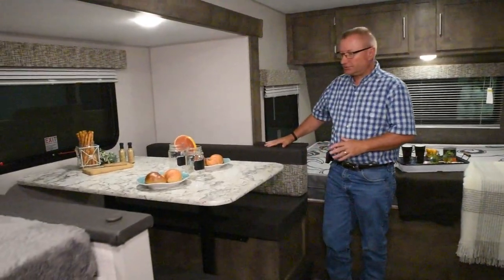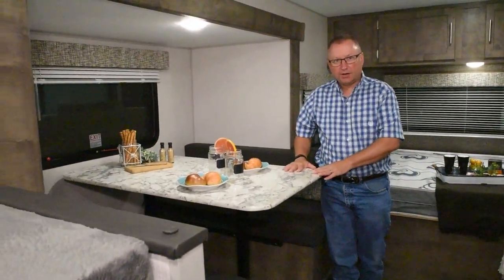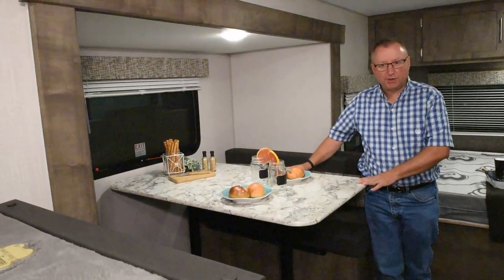Nice big spacious dinette over here, comfortably seats four people.